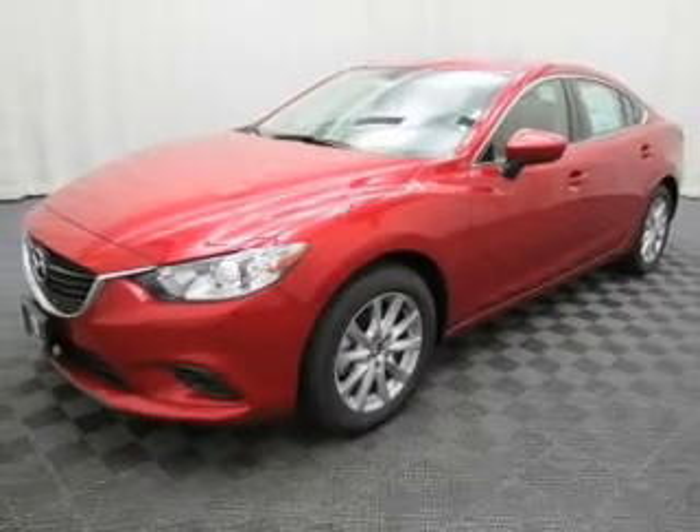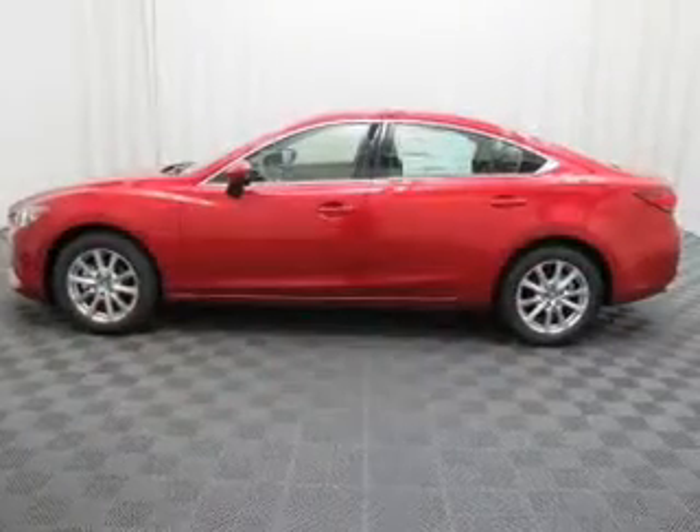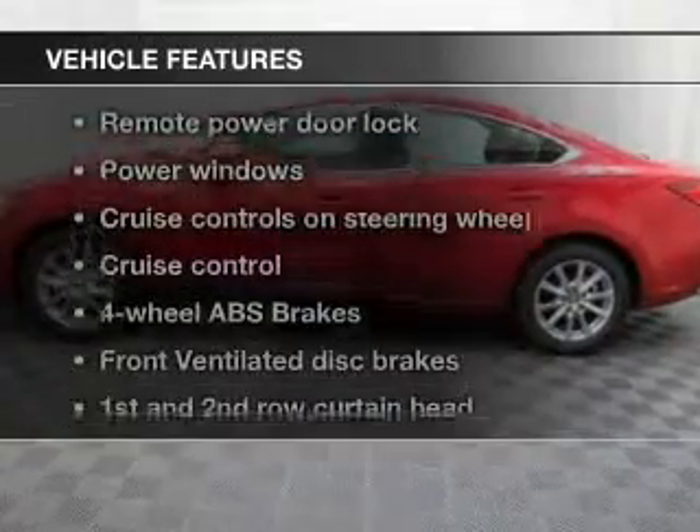Premium wheels give a more luxurious look. You will appreciate the safety feature of anti-lock brakes. And with these notable features,